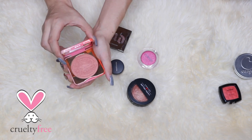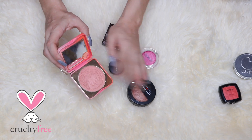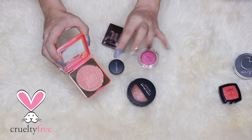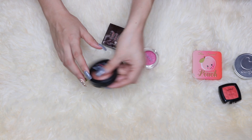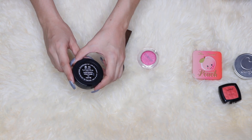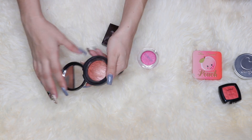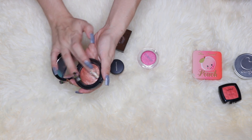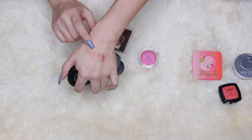The Too Faced Peach blush in the Papa Don't Peach shade actually smells like fake peaches — it's a beautiful blush, sort of like Orgasm but more bronzy. Another one that's beautiful but I don't really show much love is the Blush and Brighten by Laura Geller in the shade Sunswept. It has a beautiful brightening effect and it's bronzy with a hint of coral — one of the most beautiful blushes I own.